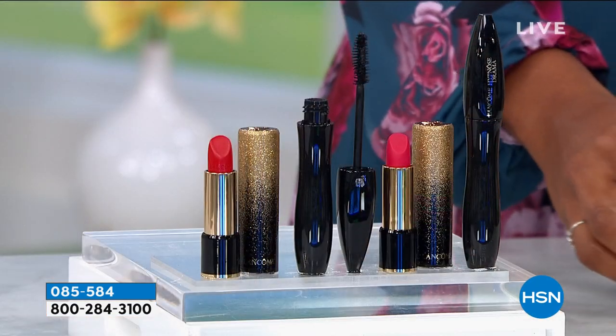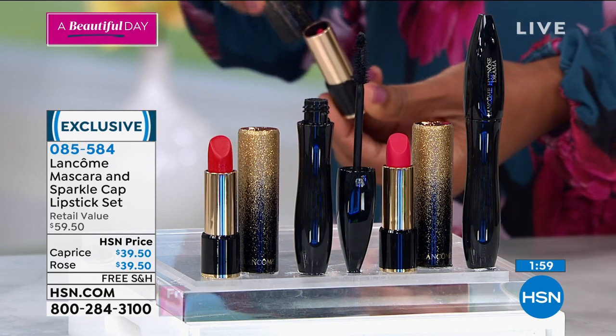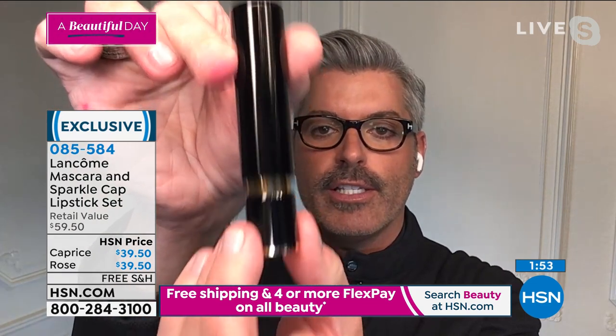If you've never tried a Lancôme mascara, this is a great way to try it. You get one of our iconic lipsticks with all those great treatment benefits in it, plus you get this mascara that makes your eyes look wide awake and stays on. The lipstick has a special button — when you press the button, it releases the lipstick.